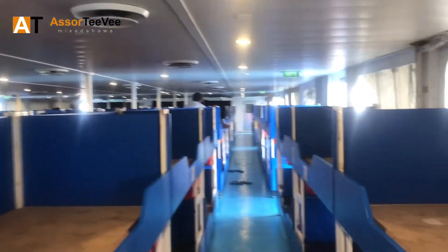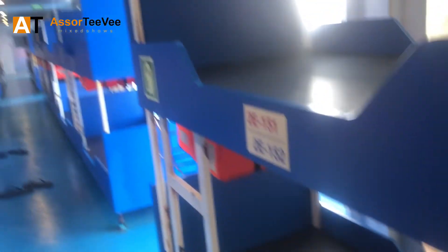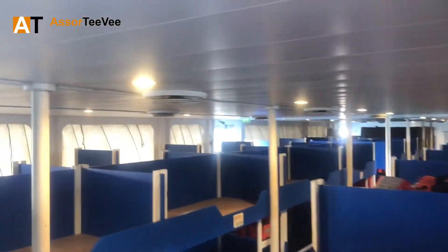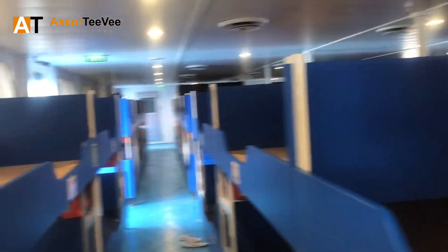If you are on a budget, the economy section is a good option — the accommodations are okay. Let's tour around so you can see and check how clean it is here at Starlight Ferries. Some beds have bedding, others don't, probably because there are not many passengers at the moment. It's quite clean, but the problem is during nighttime it gets very windy and cold.